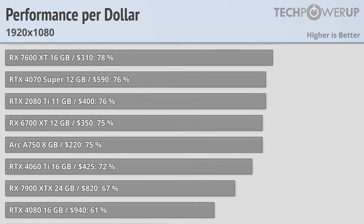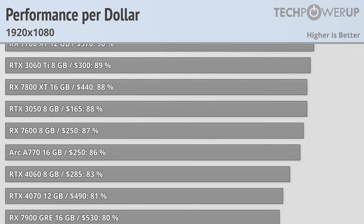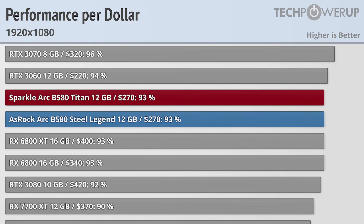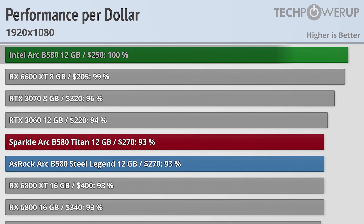Not that you would need any additional performance to make these cards a good value. At an MSRP of $270, the Sparkle Titan and ASRock Steel Legend are both as good a value as an RX 6800 XT or an RTX 3060, and really a lot better value than most other cards. This is doubly true when looking at the Intel reference design, which has an MSRP of $250. It doesn't have one of the better coolers found on the ASRock or the Sparkle, and doesn't have the expanded power limits found on the ASRock, but when it comes to pure gaming it offers identical performance, giving it a better value.